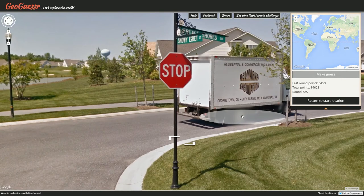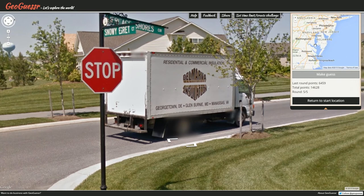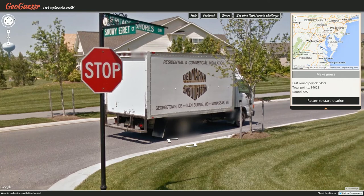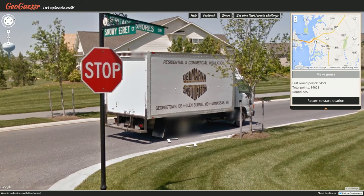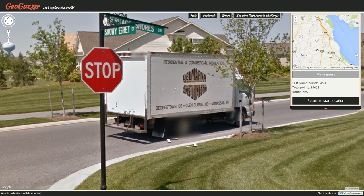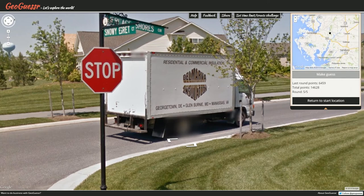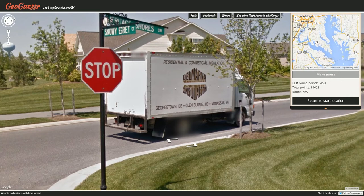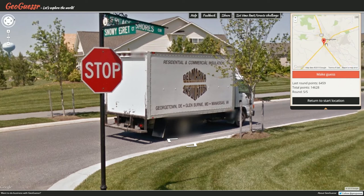I can see signs for Georgetown DE, Glen Burnie MD, and Manassas VA. Do those places intersect? I mean, kind of. Georgetown DE — well that's gonna be the first one. Where's Georgetown? This place feels more like a Georgetown than anything else, but I have no idea. Where does the state line for Delaware go? Delaware is this one right? Okay, there's Georgetown — I'm willing to think this is Georgetown.